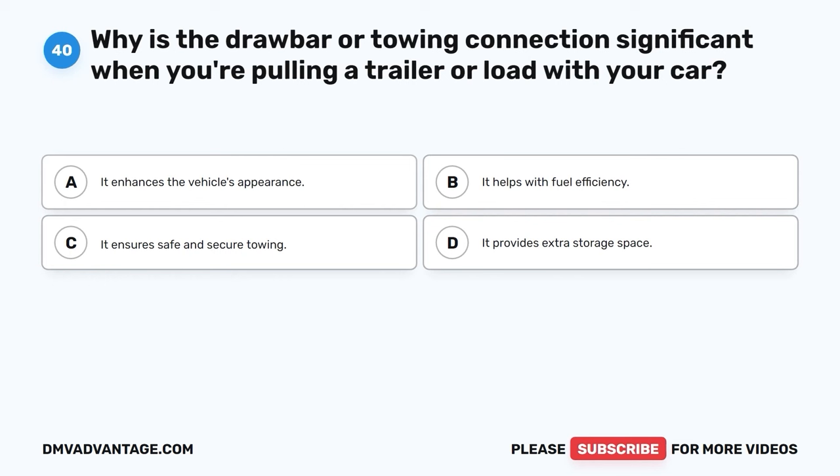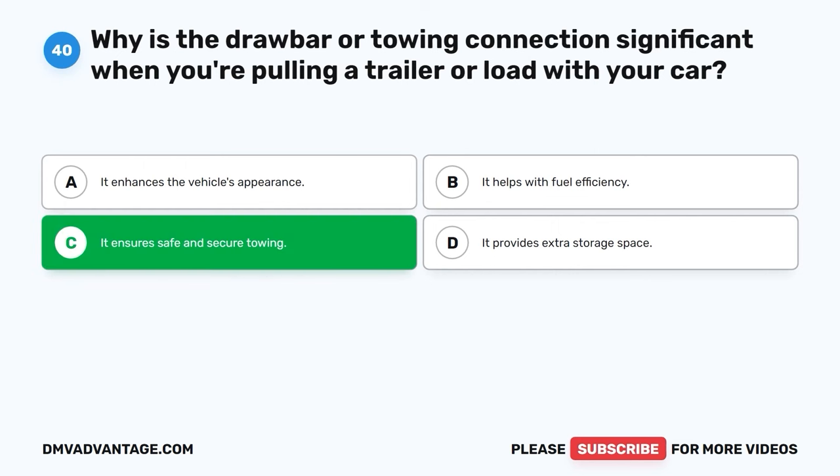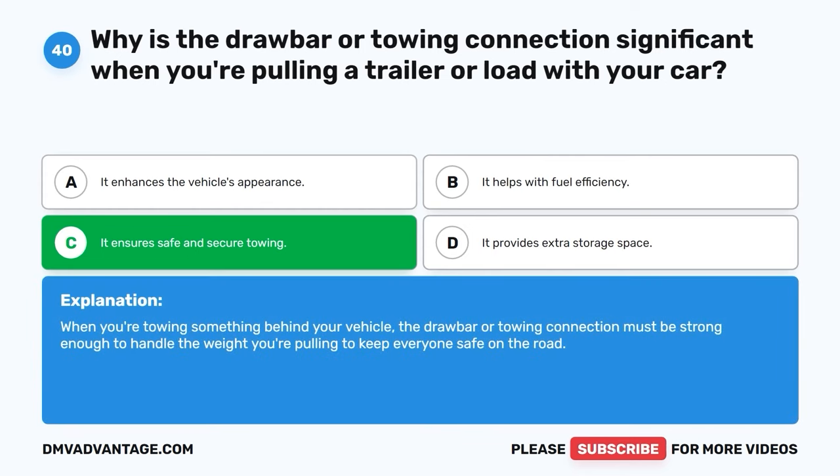Question forty. Why is the drawbar or towing connection significant when you're pulling a trailer or load with your car? A. It enhances the vehicle's appearance. B. It helps with fuel efficiency. C. It ensures safe and secure towing. D. It provides extra storage space. The correct answer is C, it ensures safe and secure towing. When you're towing something behind your vehicle, the drawbar or towing connection must be strong enough to handle the weight you're pulling to keep everyone safe on the road.